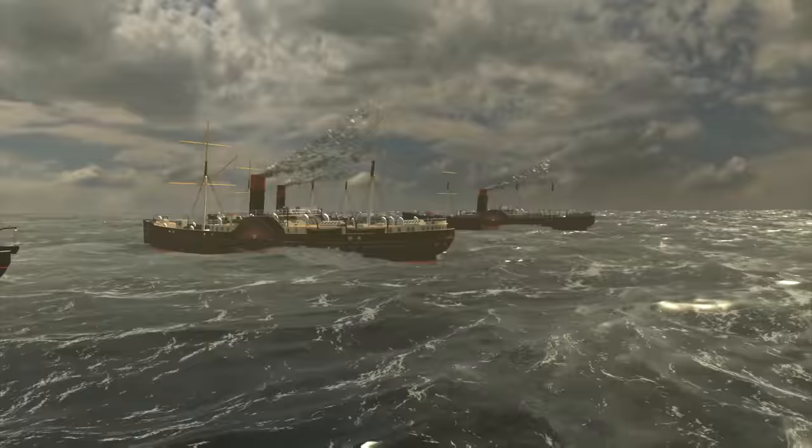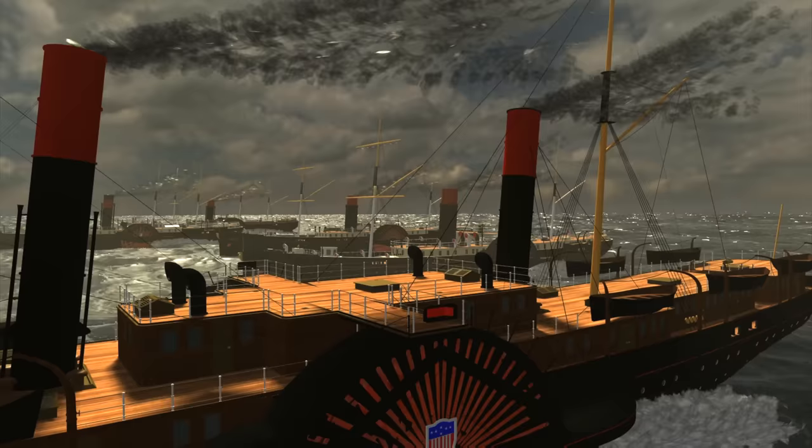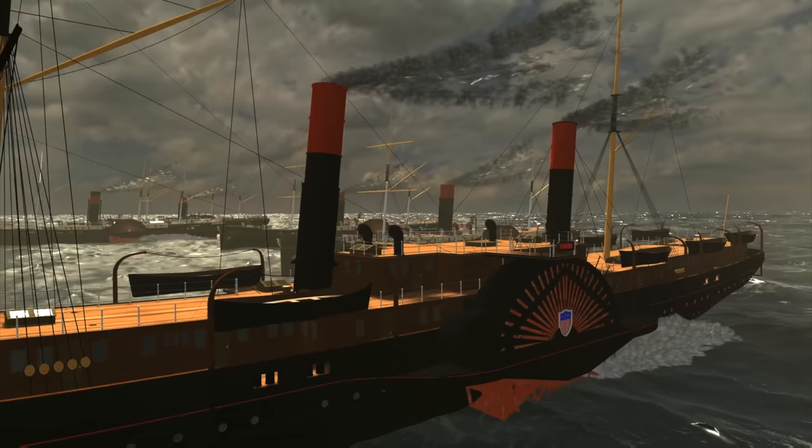There isn't too much else to say about the layouts of these ships, as little else is known. It's a shame. These vessels seemed to be real works of art and impressed the public on both sides of the Atlantic. But hopefully this little vignette was enough for you to visualize, at least somewhat, what a walking tour of these legendary vessels would have been like.